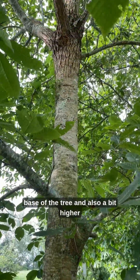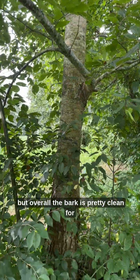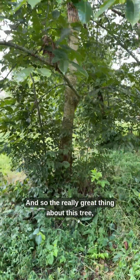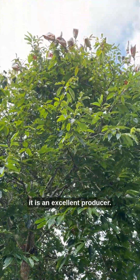Overall the bark is pretty clean for being a mostly American chestnut tree. And the really great thing about this tree is that it is an excellent producer.